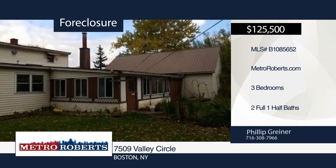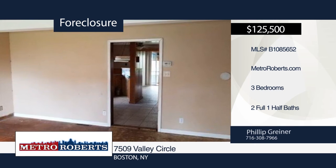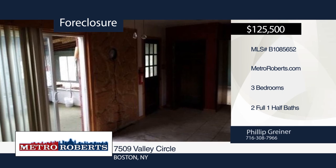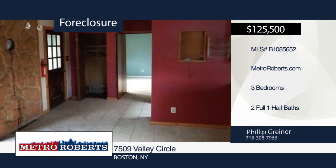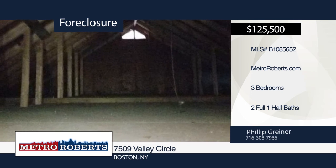Check out this three-bedroom, two-and-a-half-bath home. It features spacious bedrooms, a sliding glass door that leads to a covered porch, and a large backyard. This home needs a little TLC but is ready and waiting for your personal touches. Make it yours with a call to Metro Roberts REO.